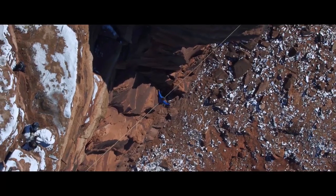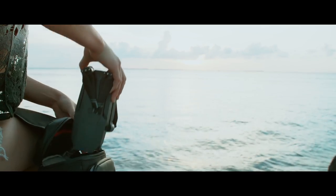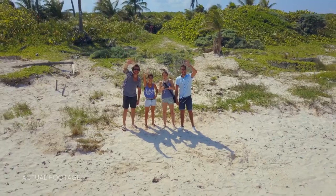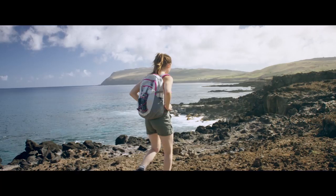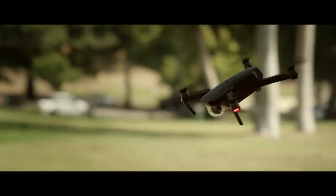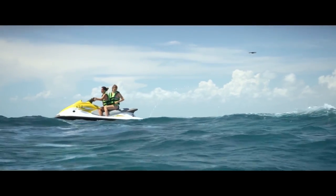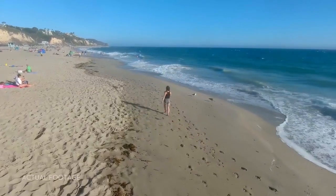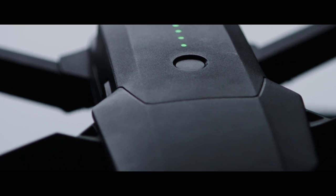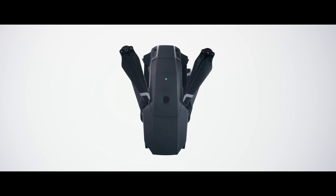There's a good chance that the drone videos you've seen online were shot with one of our cameras. This time, we started small, so you can dream big. We created your first personal drone. But we're still squeezing in big power — it automatically follows you or whatever you want without a bracelet or tracker, avoids obstacles, and comes packed with a 4K stabilized camera, 27-minute flight time, and a whole lot more. This is the DJI Mavic Pro.